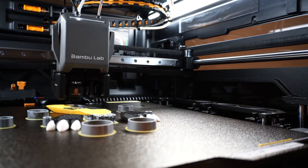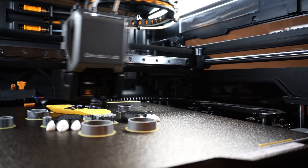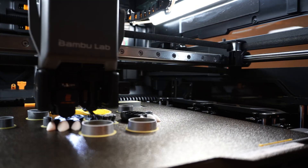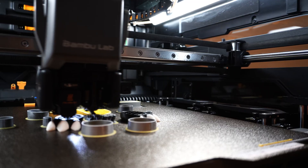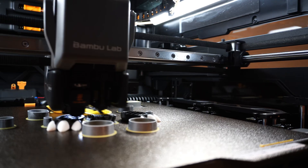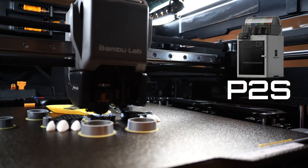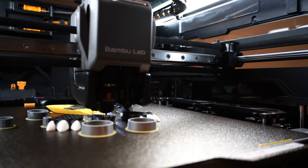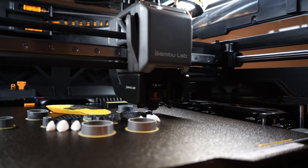But back to the Vortex system naming. One reason that people thought of why it has its own name is that it's possible a different printer series from Bamboo Lab would be able to use the Vortex system as well. When the P2S launched, it basically had all the features of the X1C combined with all the new quality-of-life updates and general improvements from the H2 and A1 series.